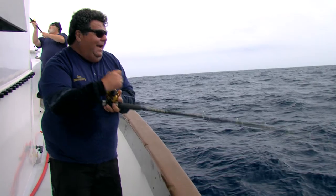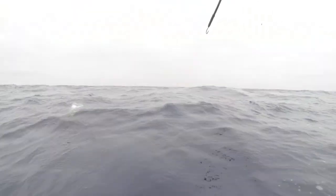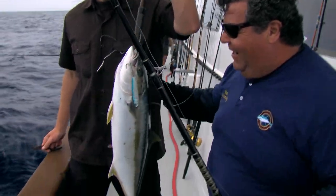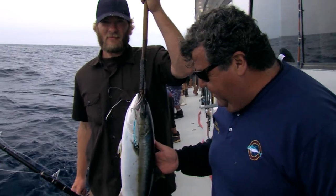We just came up on this cow patty and I threw a magic metal jig and got bit instantly. You can see color already — it's a yellowtail. There we go, nice gaff. Here's a yellow I just caught. I used a magic metal jig, just winding it right over that cow patty. The fish came up and ate it. Beautiful fish.